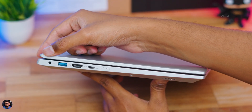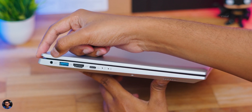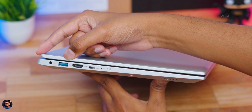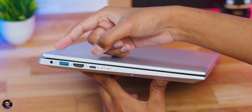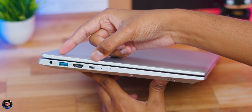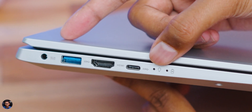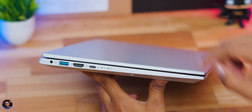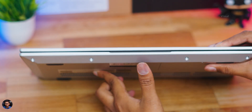Starting from the left side: you're getting a DC-in port where you connect the power adapter for charging, followed by a USB 3.2 Gen 1 port, and a full-size HDMI port so you can easily connect projectors or external displays. You're also getting a USB 3.2 Type-C port. There are also status LED indicators — one for the power indicator and the other for charging status.